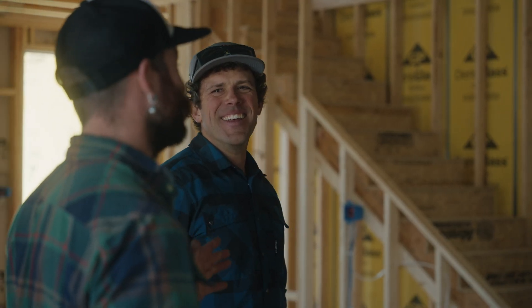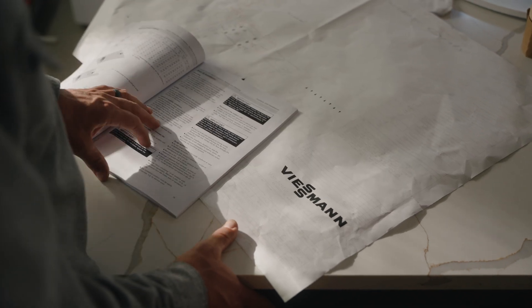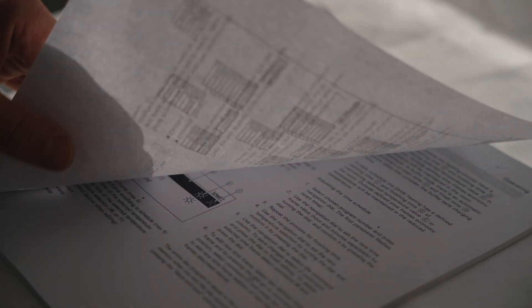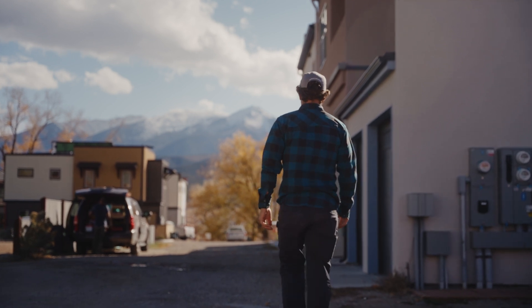The more I learned and the more I got to know Viessmann and their products, the more excited I got — they're really easy to trust and rely on. Using a hydronic heat pump, I think, is the best all-around solution for heating and cooling.